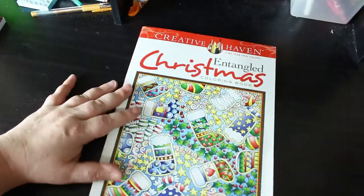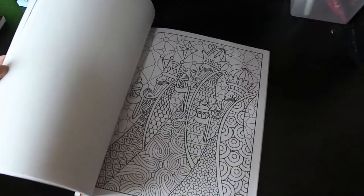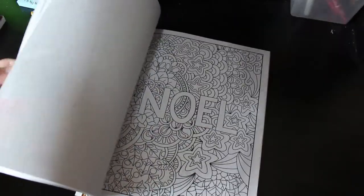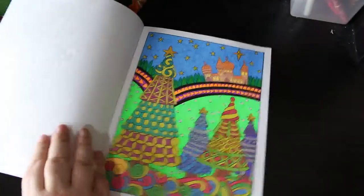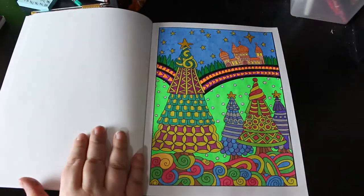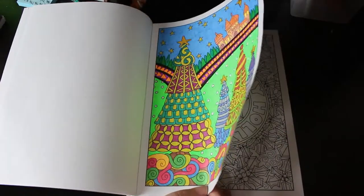That's all the Jade Summer dealt with - honest! I have one Creative Haven: Entangle Christmas by Angela Porter. I have only done one page in this. I do like it - the patterns are really, really detailed. I did this one with gel pens: neons, glitters, metallics - a bit of everything going on there, all gel pen. I'm not sure about the sky - the sky might have been normal marker or something.